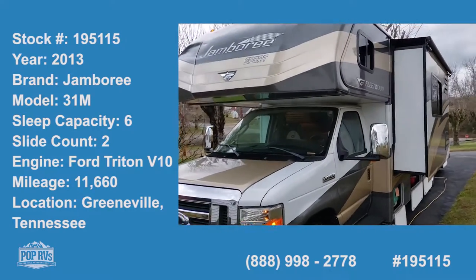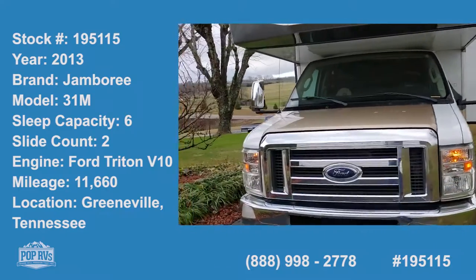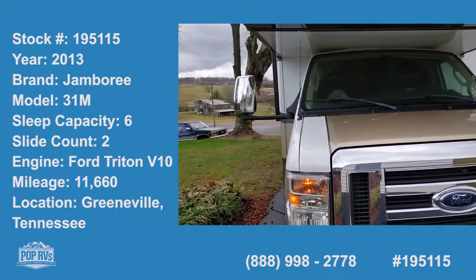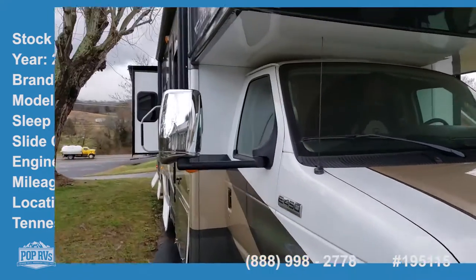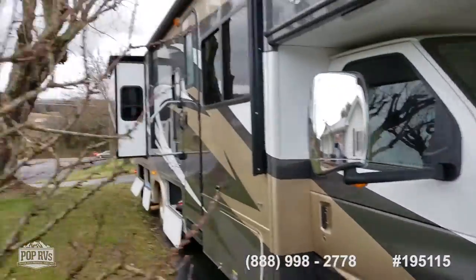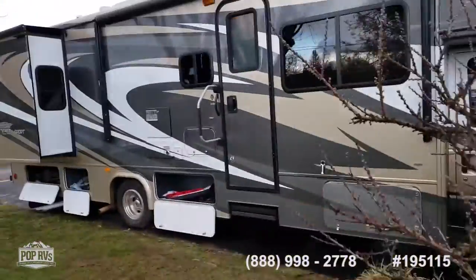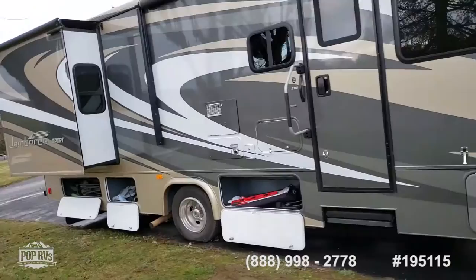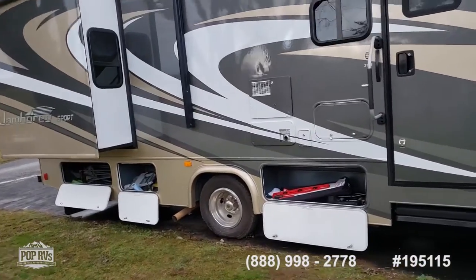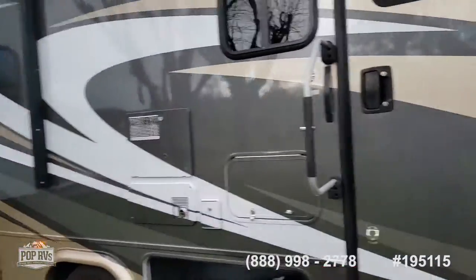This is a 2013 Jamboree Sport by Fleetwood, the 31M model, Class C. It has excellent tires — excuse me if I go around the tree — watch the storage space. This has two slides; you have one on the right-hand side.